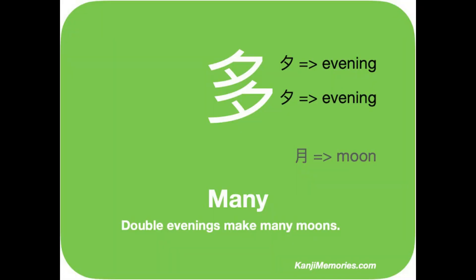We start with the green kanji memories card, which shows two identical elements. Each one is the element for evening. If you have not already viewed our video for that, please also do that now.